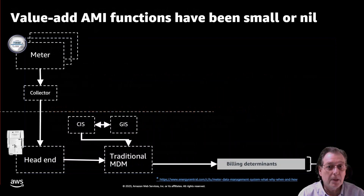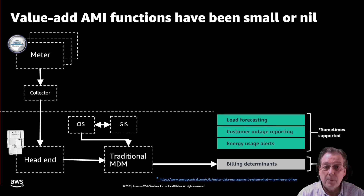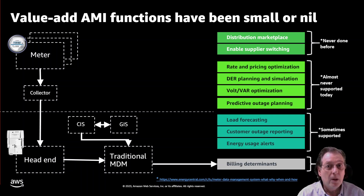Let's take a look at what's happening today. Typically, a utility has reads coming in through a head end and an MDMS system, being used to create billing determinants so a bill can be produced — that's the cash register of the utility. On top of that, sometimes that data is looked at for load forecasting, outage reporting, and maybe energy usage alerts. There's another layer of use cases, though, which is hardly touched at all: things like optimizing pricing, DER planning, and participating more effectively in the marketplace.